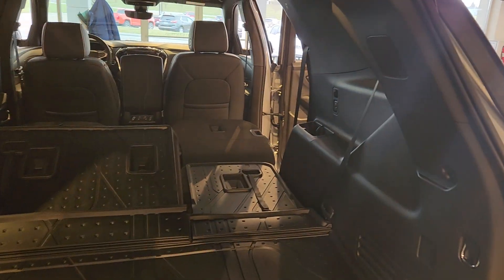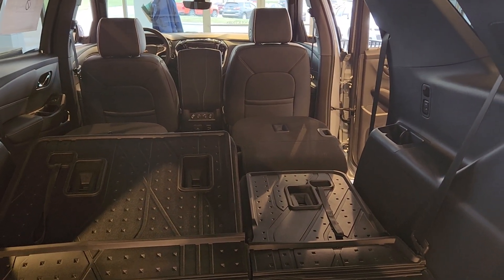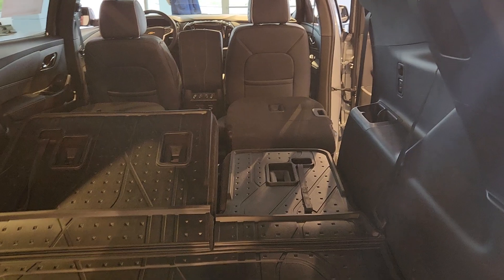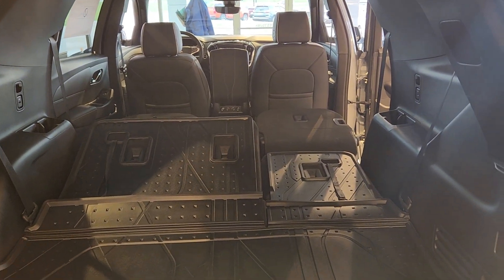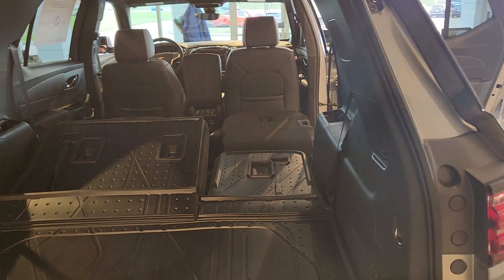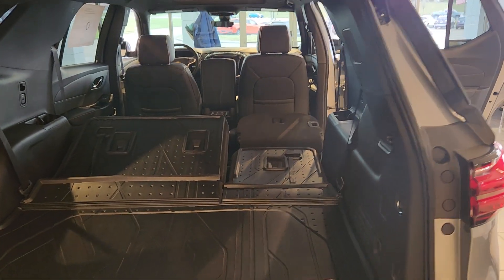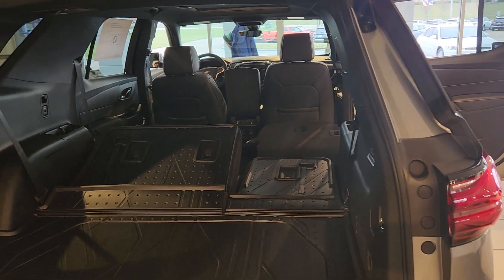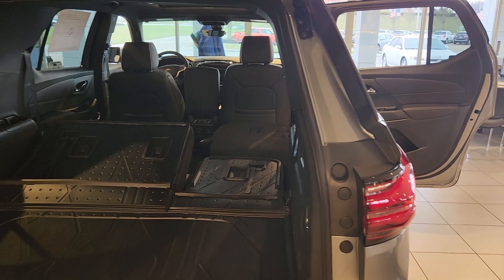You get 98.2 inches of cargo space going up to the first row with all the seats down — that's just over eight feet. Whether you're two people wanting a ton of camping gear or you're moving a sizable piece of furniture, you have plenty of space. That's why Car and Driver is calling it the Cargo Champ.